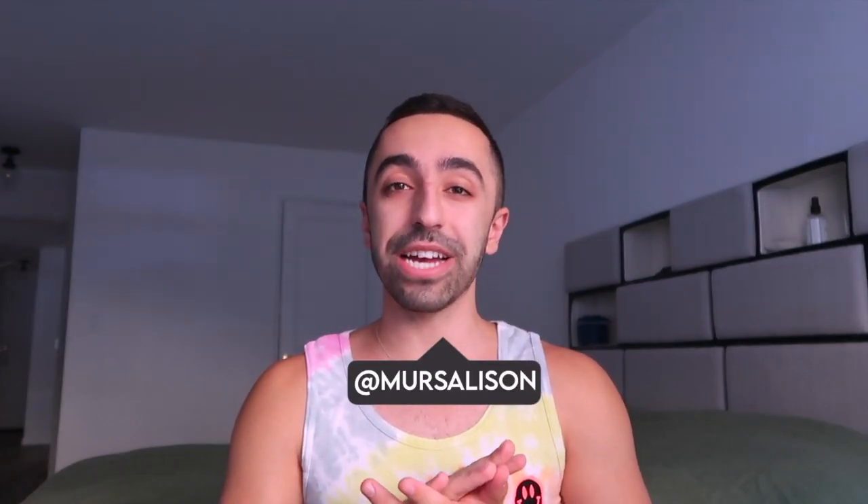Hi guys, welcome back to my channel! In today's video we are going back to skincare, but we're not going to do a skincare routine — more like a skincare haul, because it's going to be a pretty big haul.